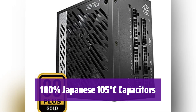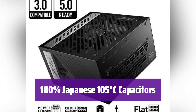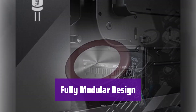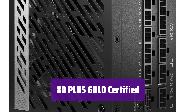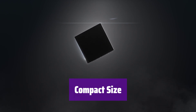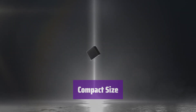It uses only the highest quality components. These capacitors ensure superior performance and longevity, even under extreme conditions. It offers a clean and organized build — only connect the cables you need, simplifying installation and improving airflow. It delivers exceptional energy efficiency, meaning less wasted energy and lower electricity bills while keeping your system cool. Despite its power, it has a compact design that fits easily into most cases without sacrificing performance.